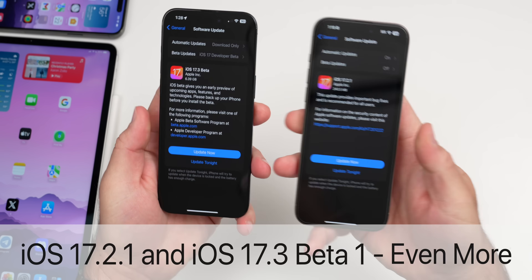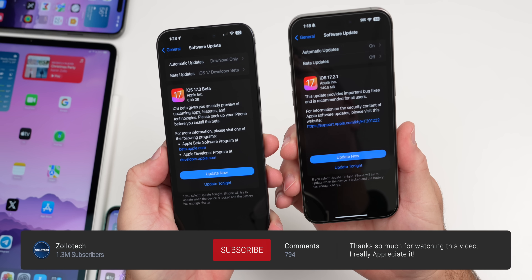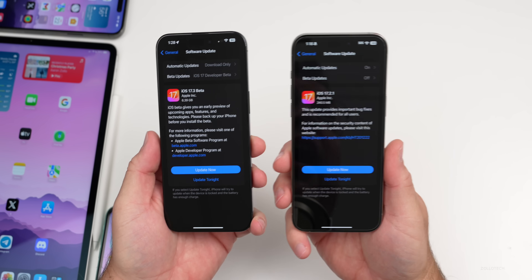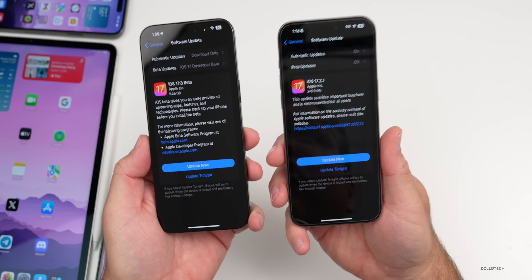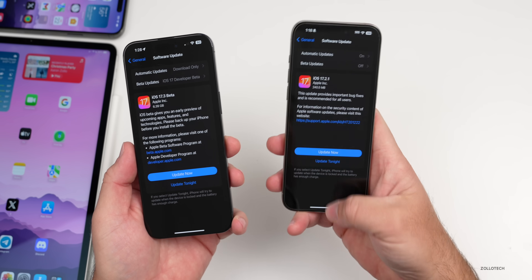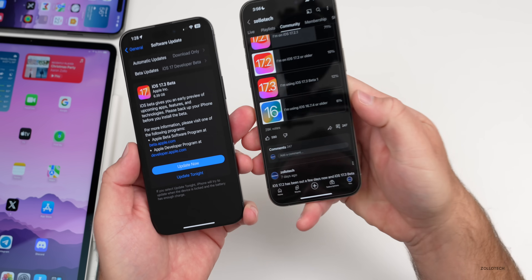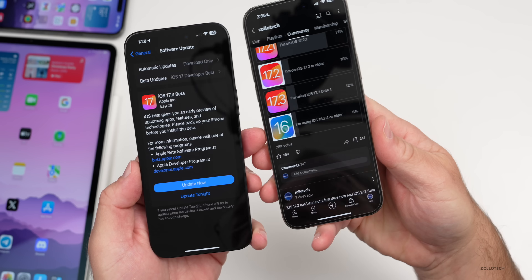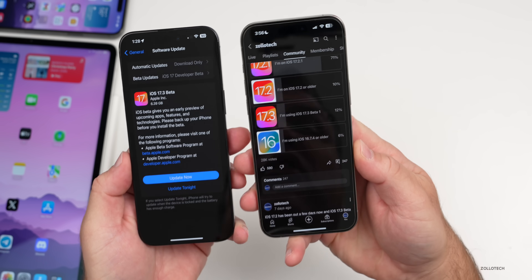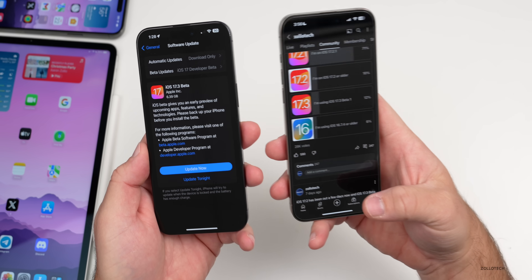Hi everyone, Aaron here for Zollotech. iOS 17.2.1 has been out for a few days and iOS 17.3 beta 1 has been out for over a week. I've used both full time on different devices to share the overall experience, battery life, and more — not just my experience but yours, based on the YouTube community poll with over 28,000 votes and 247 comments.